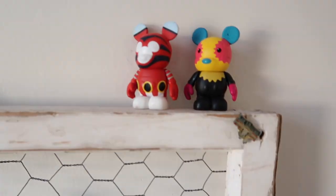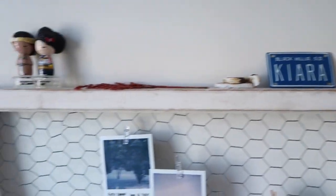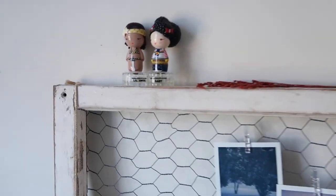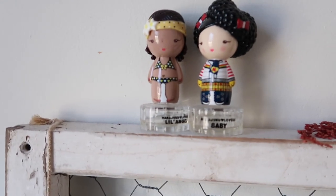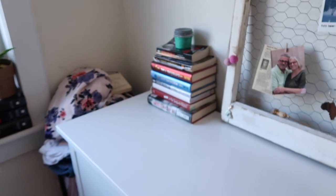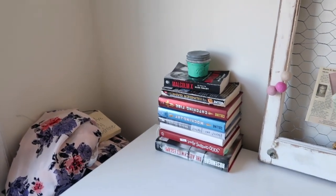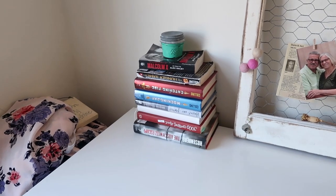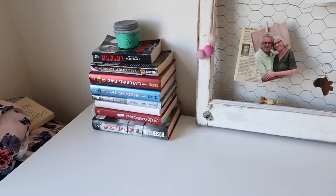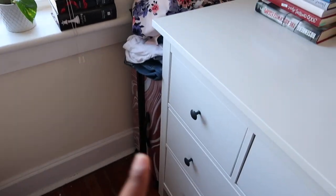Up here I have some little Mickey Mouse things, a little license plate with my name, a dried flower, and these used to be my grandma's perfumes that I just keep there. Then I have a huge stack of books because I am a book lover — I'm that person who buys books and forgets to read them, but we're not going to talk about that.